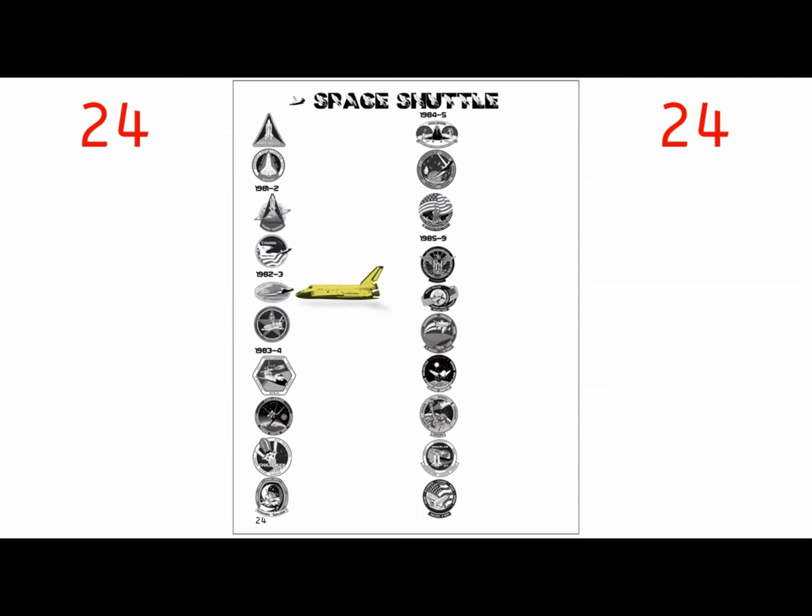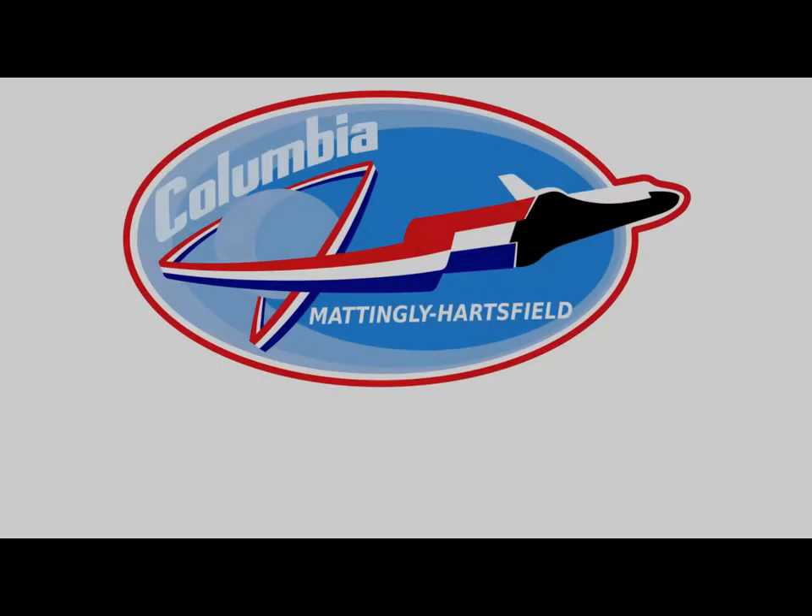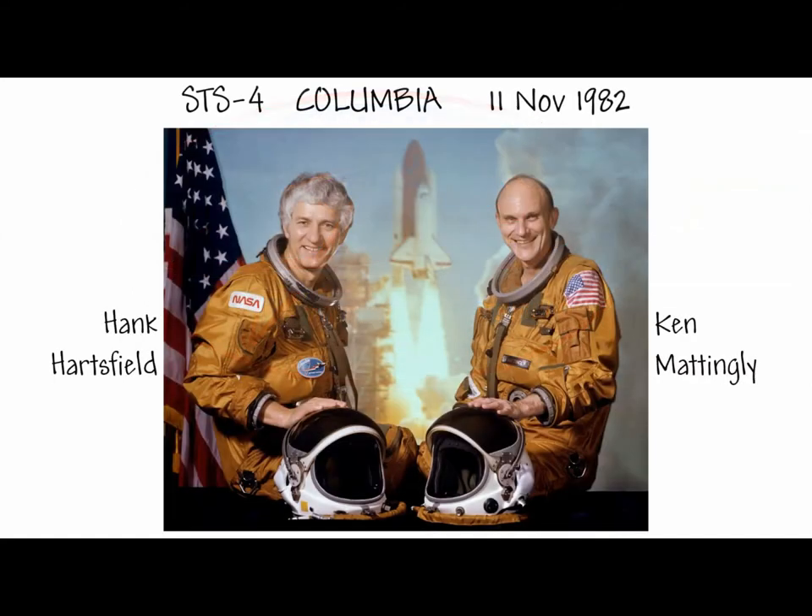The mission is STS-4, the launch of Columbia in November 1982. This is actually the last time you have a two-member crew, as the shuttle program is now considered fully operational. Your two astronauts are Henry — Hank — Hartsfield and Ken Mattingly, of Apollo 13 fame.